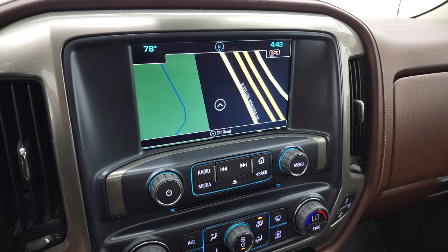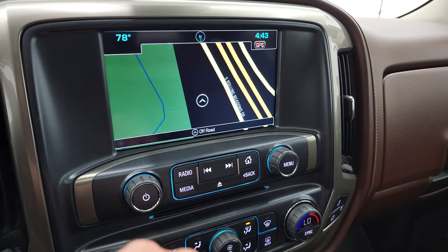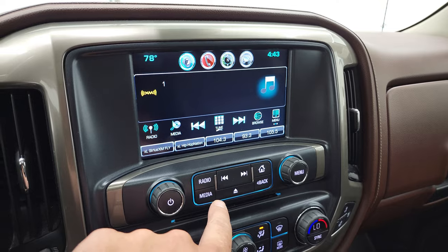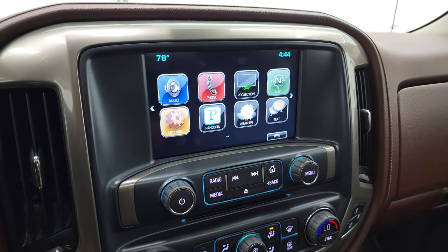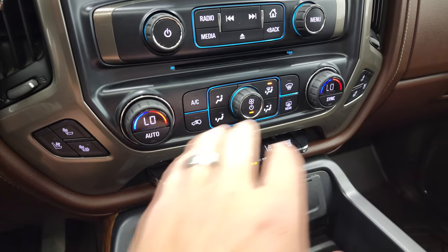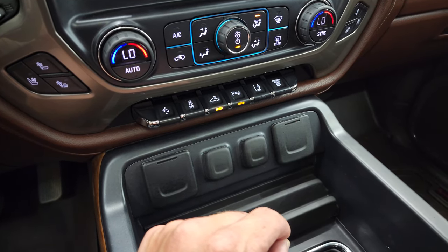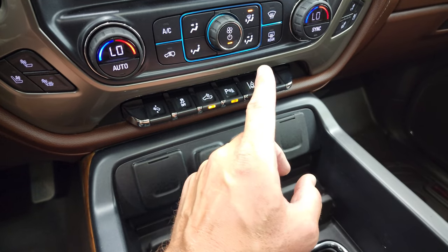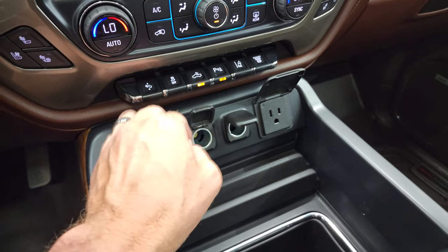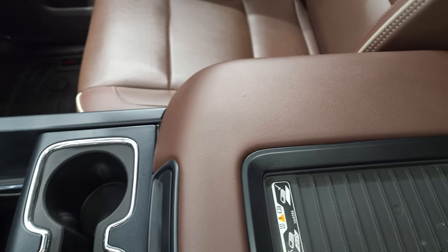This one comes with the Chevy MyLink system — AM, FM, and Sirius XM radio capabilities. You do get the factory navigation system, and you can see it's working properly. It also has a projection manager — you can project your cell phone to the screen via Android Auto or Apple CarPlay. CD player, heated and cooled seat buttons, dual climate controls, power pedal, stability control, cargo lamps, and LED side lights. Parking sensors, lane departure warning, and the factory exhaust brake. Two USBs, two 12-volt power points, and a 110-volt 150-watt plug-in. You get two cup holders and a wireless cell phone charge pad.